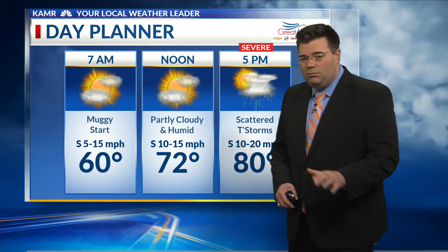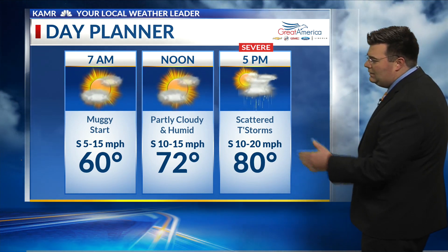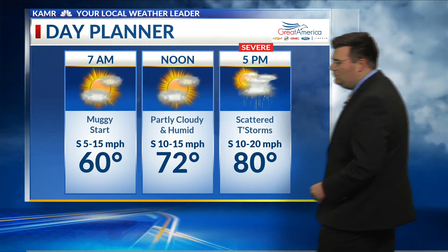Temperatures topping out in the lower 70s. Again, plenty of moisture for thunderstorms, which we'll have from about 3 p.m. on and into the afternoon. A high temperature of 80 degrees here in Amarillo with winds from the south and southeast at 10 to 20 miles per hour on the lake levels.